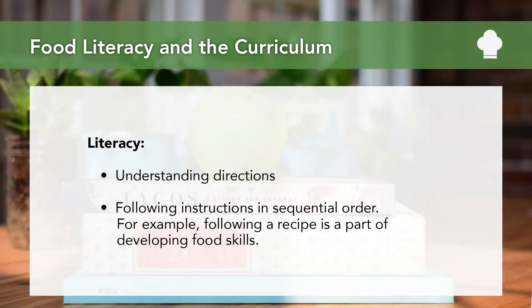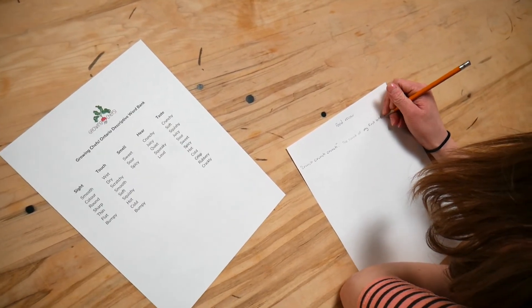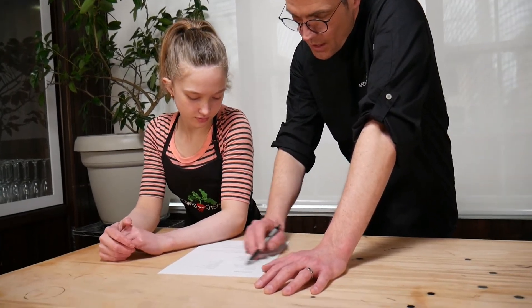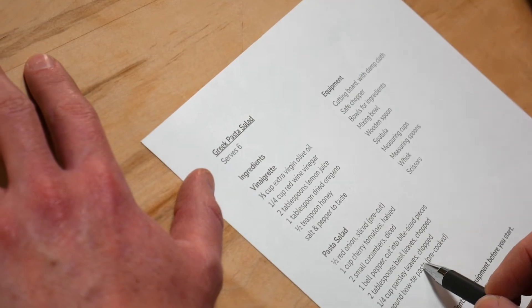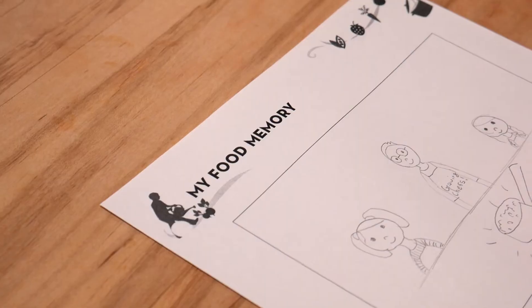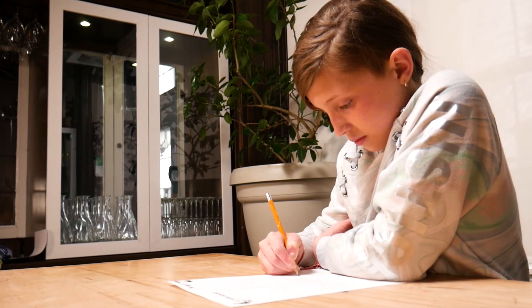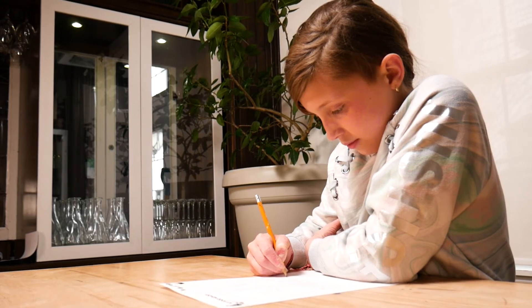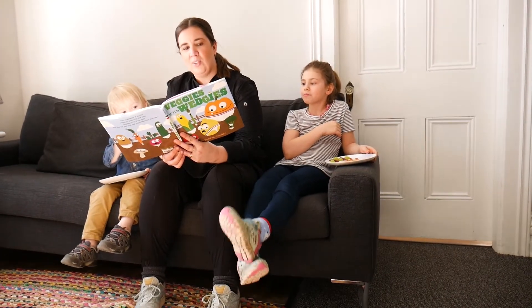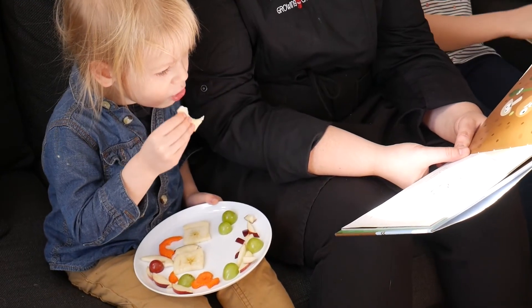In literacy, when following a recipe, understanding directions and following the instructions in sequential order is part of developing food skills. Understanding food language or terminology, especially in culinary terms — for example, chopping versus dicing versus mincing, or rolling boil versus simmering — is necessary in food skills and self-efficacy and confidence. Understanding food media and marketing, and how advertising can influence and manipulate food trends as well as our own personal food choices, is incredibly important in making good dietary decisions. And how we use language when talking about food, especially when helping children approach new foods and become comfortable with trying new things, is incredibly important in developing good food attitudes.